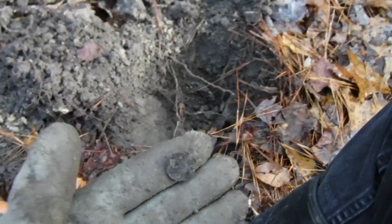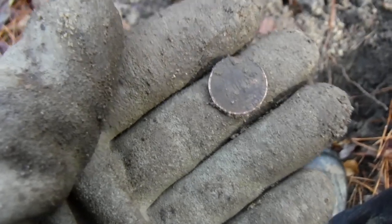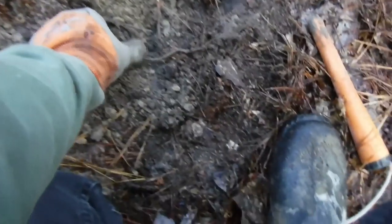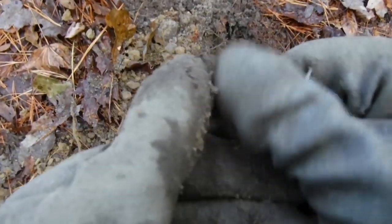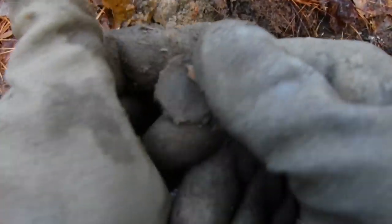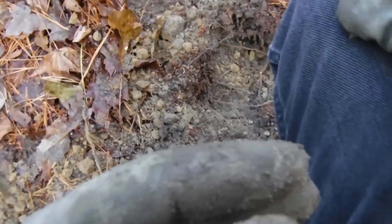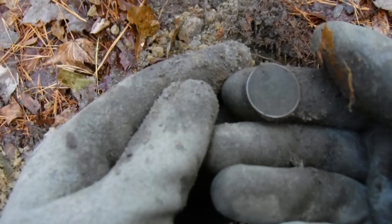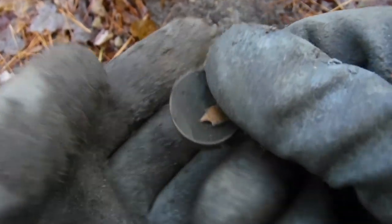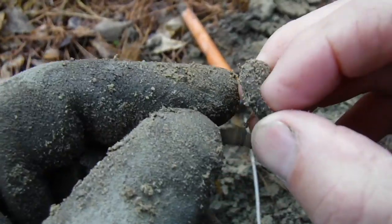All right, I'm thinking my very first target deep in the hole could be a Wheatie. We'll have to clean it out when we get home. I think it's modern. I've got a coin in the hole, don't know what it is yet. It's the size of a quarter — I'm thinking modern. I see some copper on here, that's a modern quarter right there.